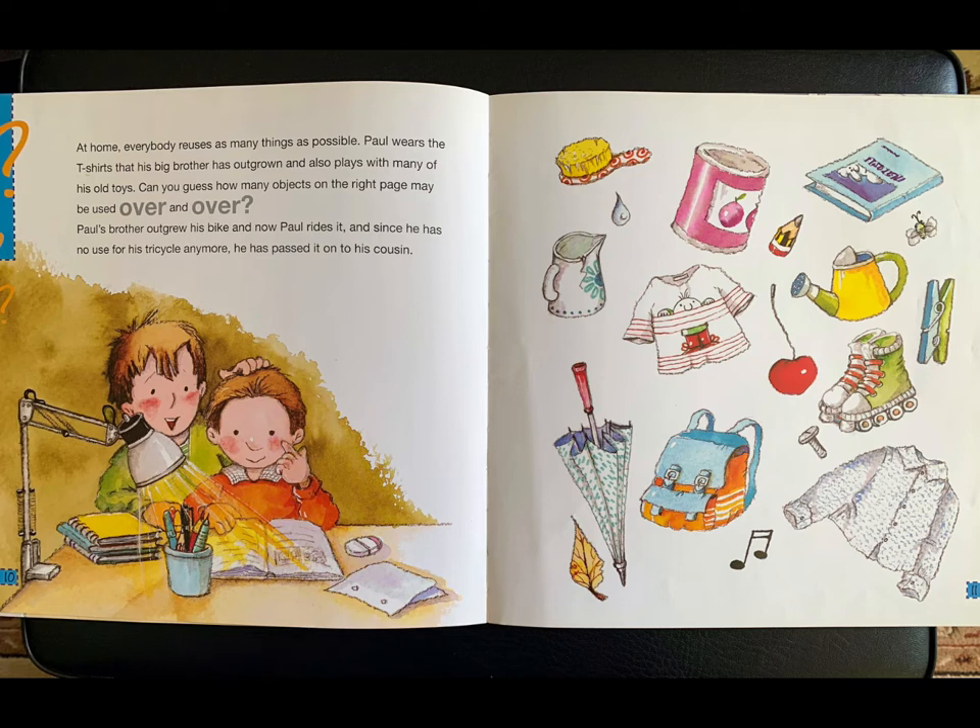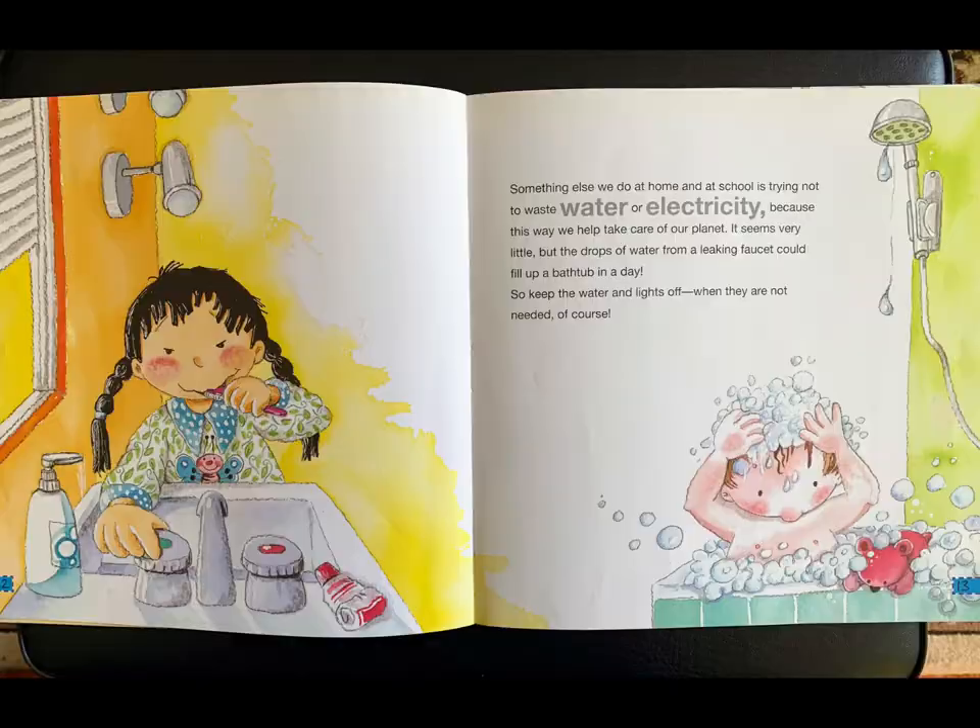At home, everybody reuses as many things as possible. Paul wears the t-shirts that his big brother has outgrown and also plays with many of his old toys. Can you guess how many objects on the right page may be used over and over? Paul's brother outgrew his bike and now Paul rides it, and since he has no use for his tricycle anymore, he has passed it on to his cousin.